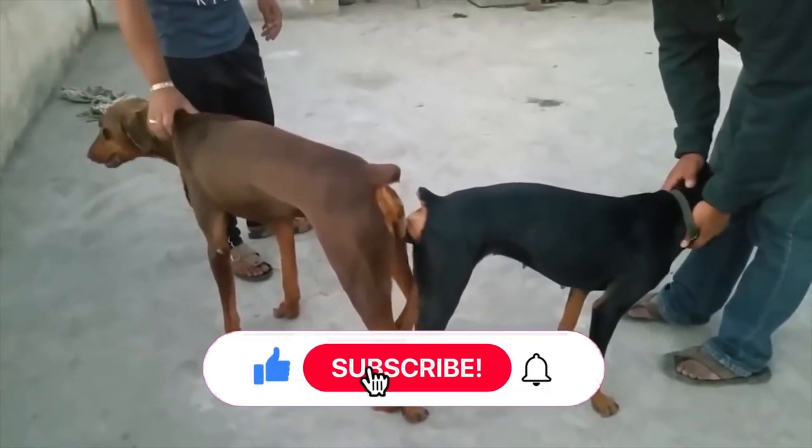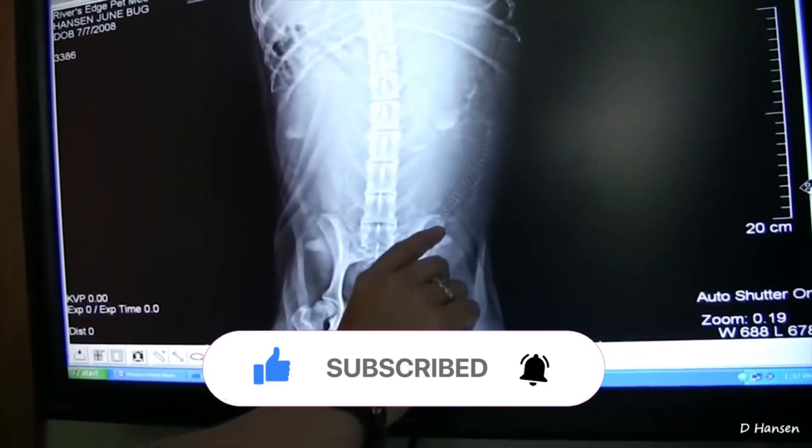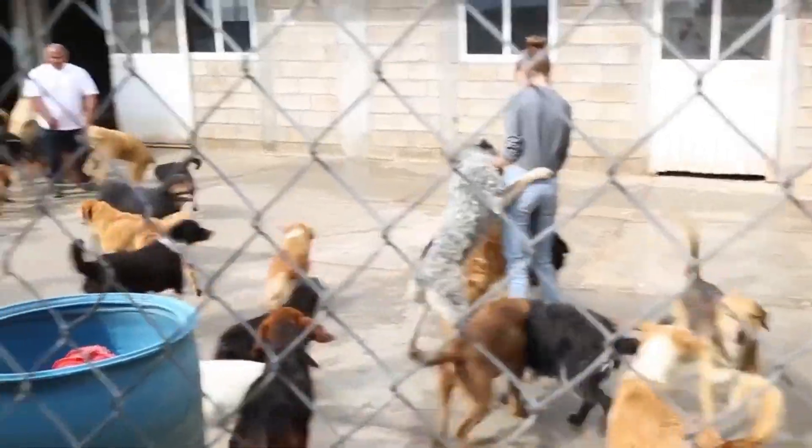We hope you enjoyed the video and learned more about the stages of canine breeding. Share your thoughts in the comments, and don't forget to subscribe to our channel. Until the next video.